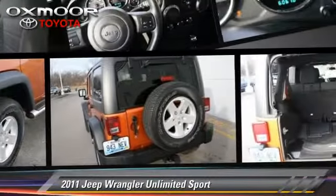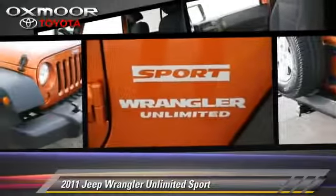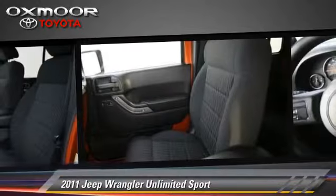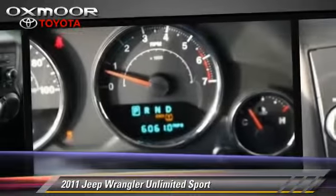The 2011 Jeep Wrangler Unlimited Sport, powered by a 3.8-liter V6 engine with a 4-speed automatic transmission. This vehicle, with fewer than 35,000 miles on the odometer, gets up to 19 miles per gallon.